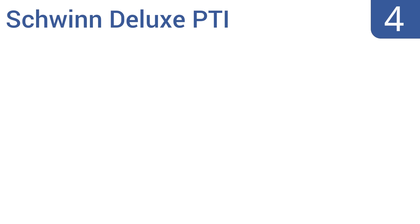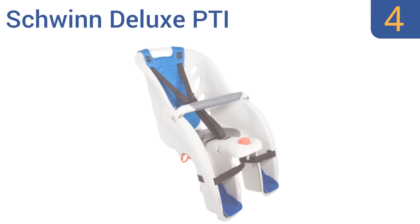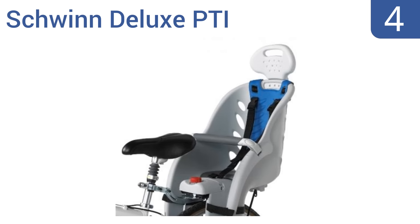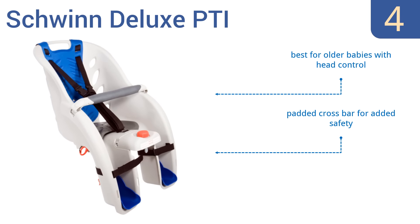At number 4, the Schwinn Deluxe PTI is a lightweight but sturdy option made of a durable polypropylene material that's built to last. Its frame-mounted rear design also gives more protection from the wind than front-mounted designs. This one's best for older babies with head control and has a padded crossbar for added safety, as well as a seat spring and spoke guard.